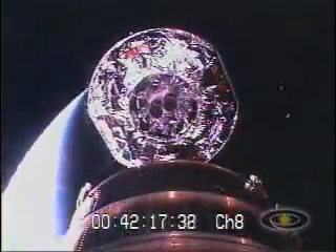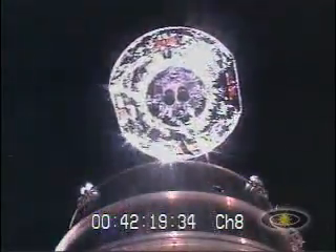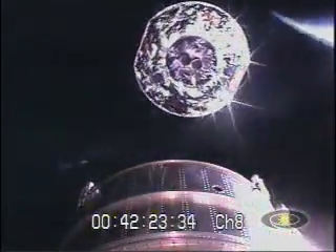We have both good telemetry break wire signature as well as an excellent video image. We're just seeing a marvelous image of the Discus spacecraft as it slowly drifts away and twinkles some sunlight back towards us.